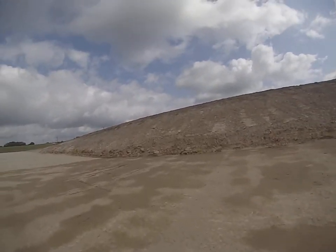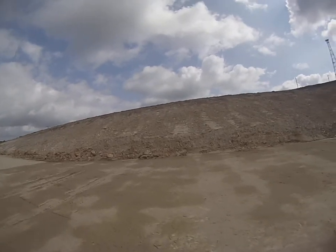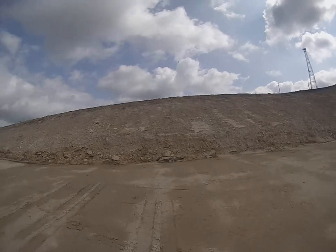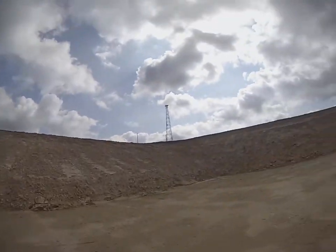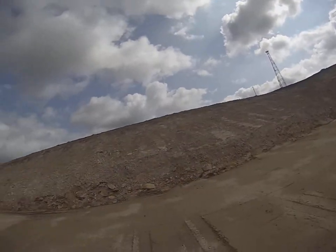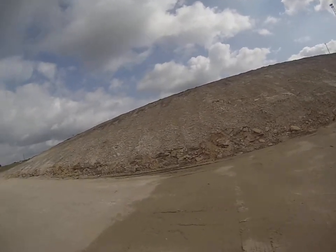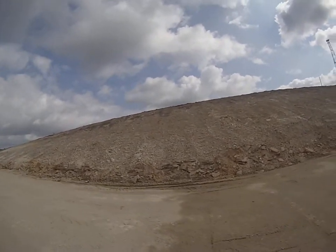Knew from the get-go it was going to be ugly, but I didn't think it was going to be as bad as it was. Couldn't even run our scrapers in this stuff — we could for a little while with the topsoil and the soil underneath it, but once we started getting into this rock, no sir.